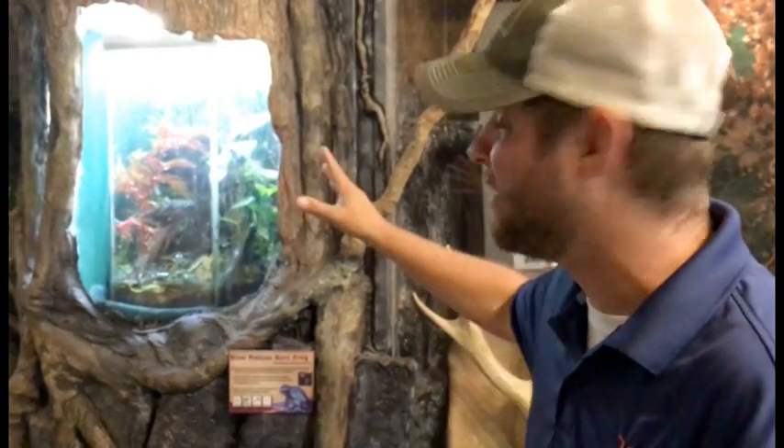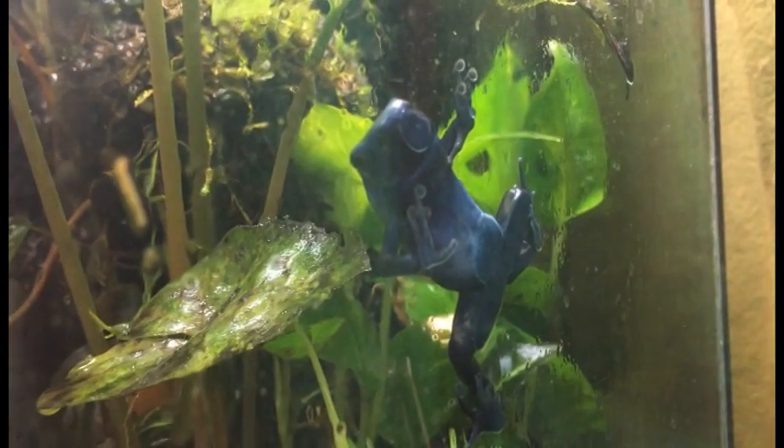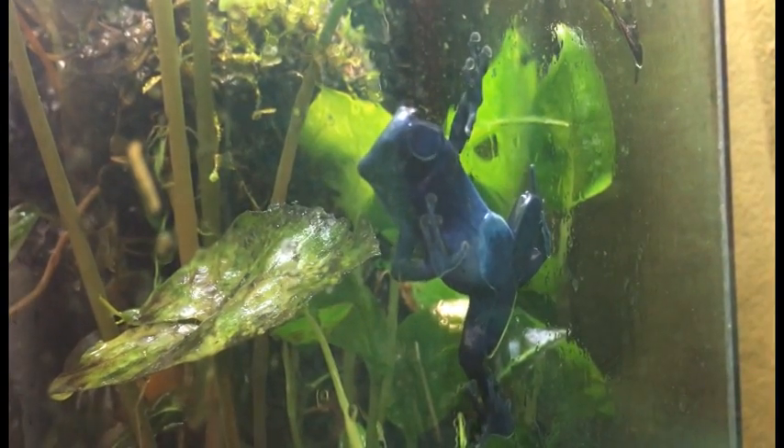Like all frogs, when they're babies they're tadpoles. The crazy thing is, when they're babies they don't have that toxin yet, so a lot of things eat them when they're young because they're not poisonous.